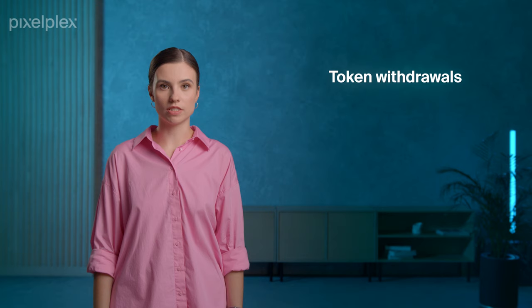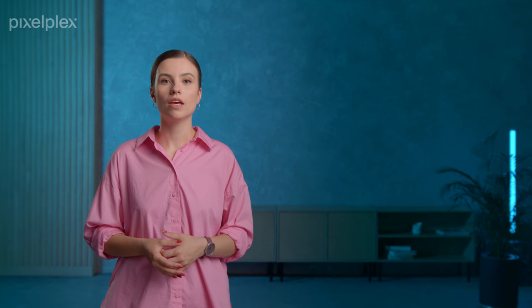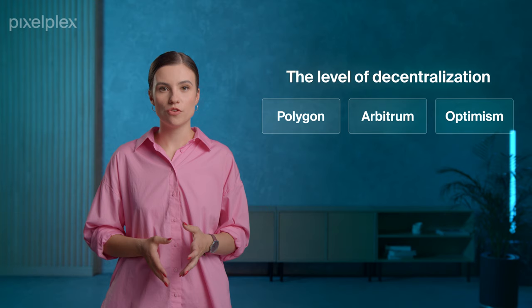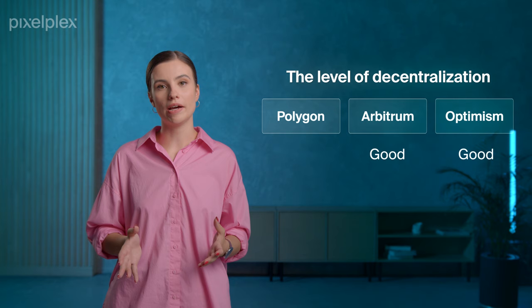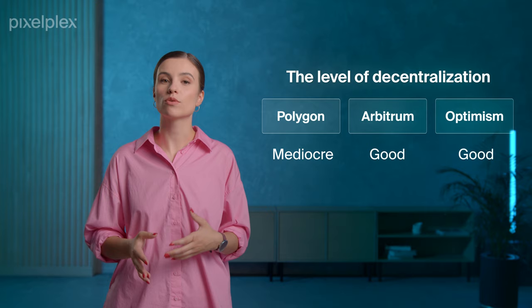Comparing the three layer 2 solutions by token withdrawal time, Polygon is faster than its competitors. Withdrawals on Polygon through the proof-of-stake bridge are completed in just three hours. Meanwhile, withdrawals with Arbitrum can take two weeks, while withdrawals through Optimism take seven days or more. In terms of decentralization, Arbitrum and Optimism occupy safer positions, being secured by Ethereum's widely distributed network of miners. Polygon is secured by MATIC staking, which represents a smaller pool of capital.